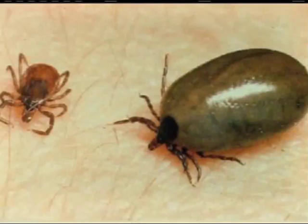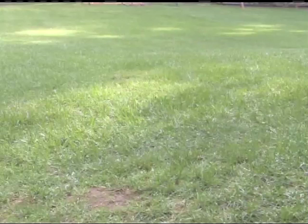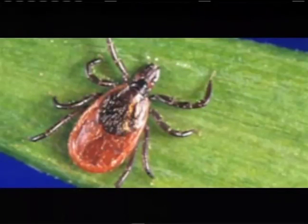The good news is, even though we do have black-legged ticks up here, so far we haven't picked up Lyme disease. It doesn't mean we won't, and it doesn't mean it's not here, but that's just a little bit of information that we have.